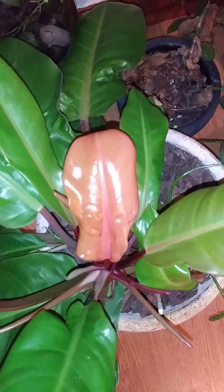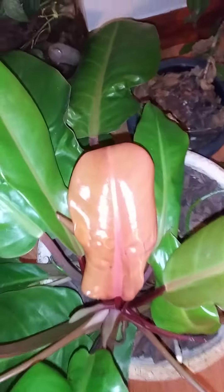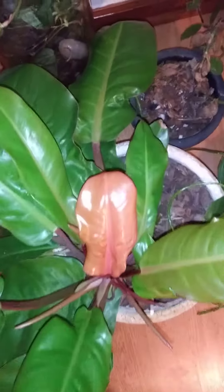I haven't done a video on my Prince of Orange philodendron in a while, and I'm only doing it today because this new leaf has come open.